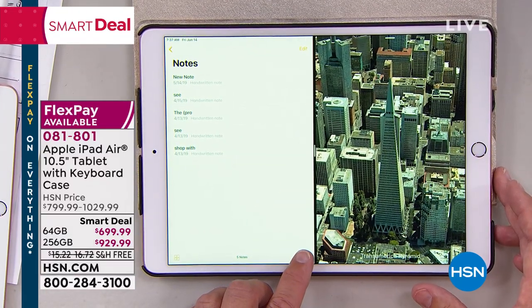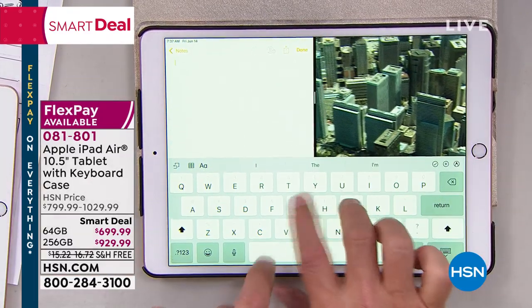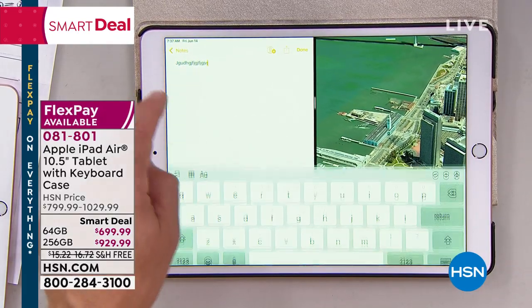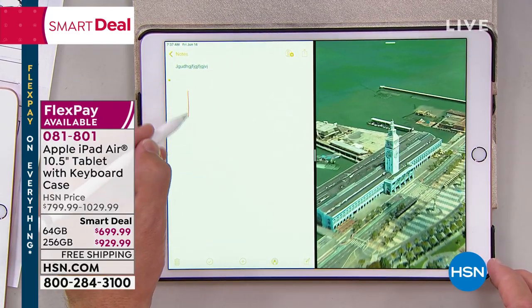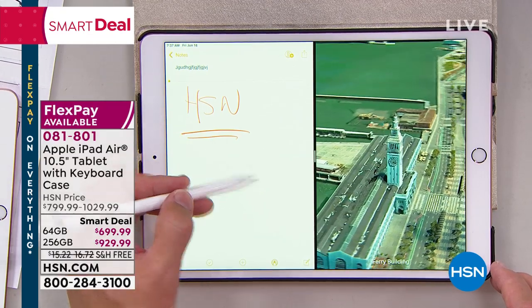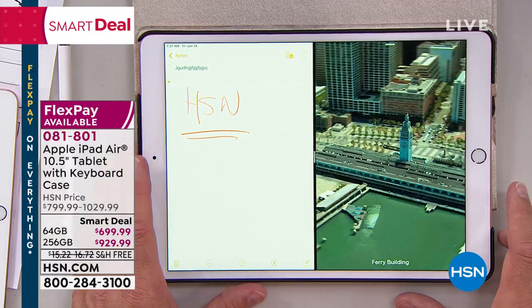Yes, there are less expensive tablets out there, but are they as easy to use? I'm watching my video and taking notes, or I can actually write on the screen. If you pick up the Apple Pencil, you can actually handwrite your notes right on screen — HSN, boom, just like that. You have the dexterity to multitask, and that's just the power of the hardware and the processor. The screen resolution is better, and it's even bigger.